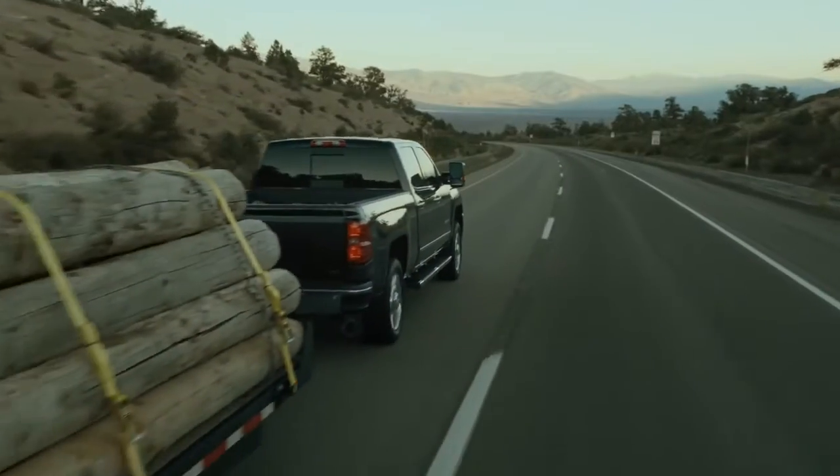As we go down the six percent grade, we're going to start our cruise control and let the truck brake all the way down from 50 to 40 miles per hour — all that without using the brake pedal.